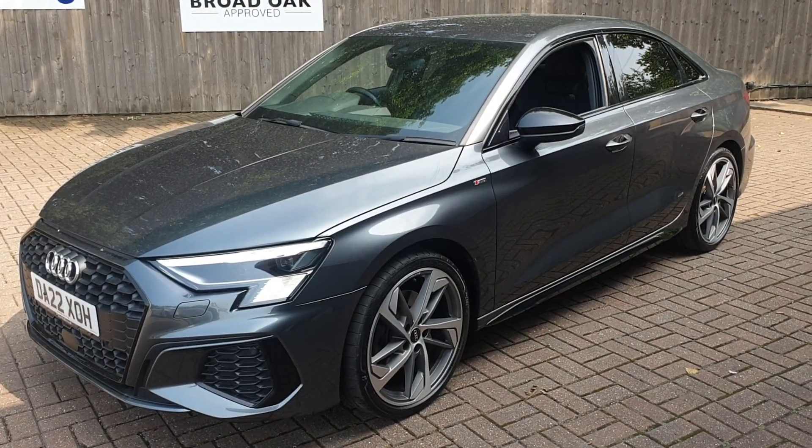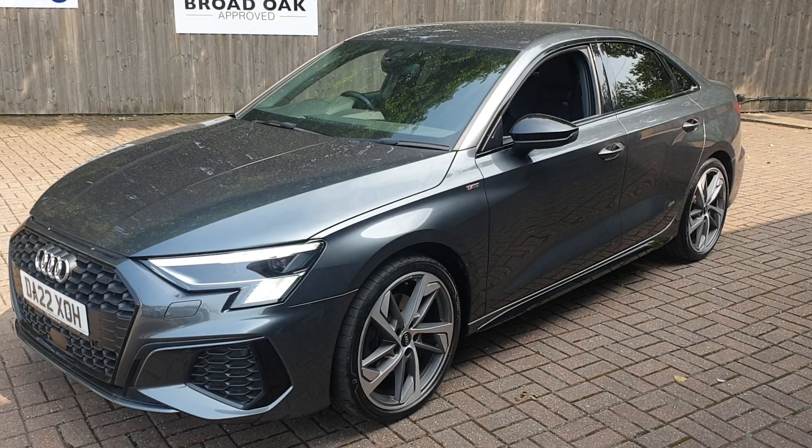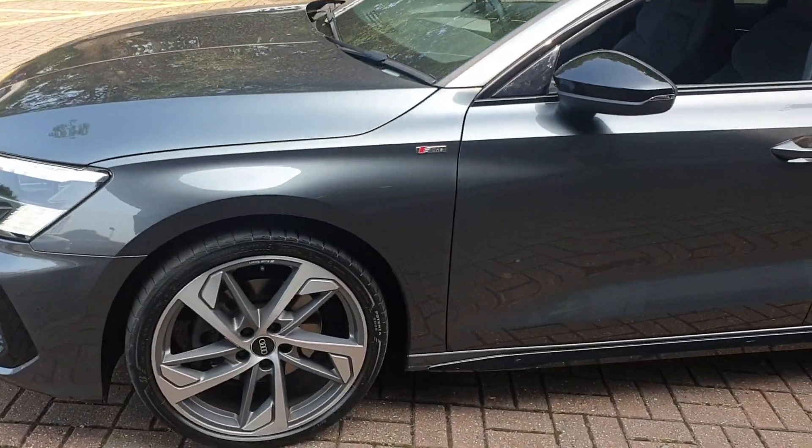Welcome to Broaddope Approved Used Motors. This is our Audi A3 TDI S-Line Edition 1. It's got a 7-speed automatic gearbox, 2 litre, and comes with front and rear parking sensors.